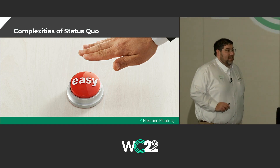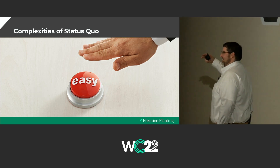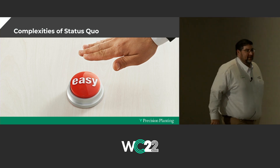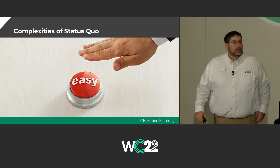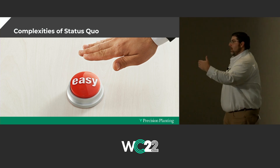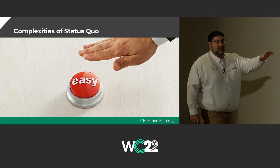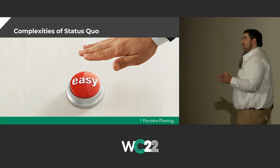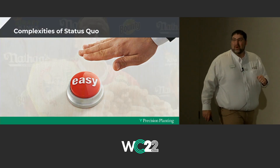We need to talk about the complexities of status quo — what we've always done. The easy button for fertility is a phone call, an application pass, and an invoice in the mail. Did I just describe anybody's fertility plan? That might have worked. But the idea is, if the cost keeps going up, can we afford to have someone apply it? A lot of us are putting most of our fertility on in the fall, six months before the crop needs it sometimes. When we talk about using fertilizer wisely, the status quo sometimes has a little risk built in.